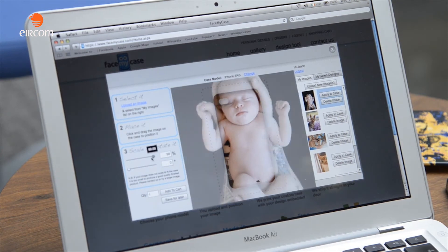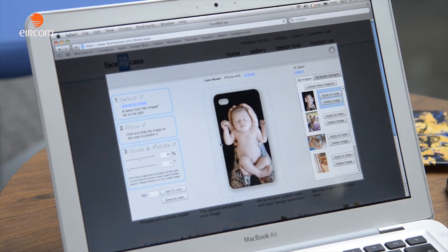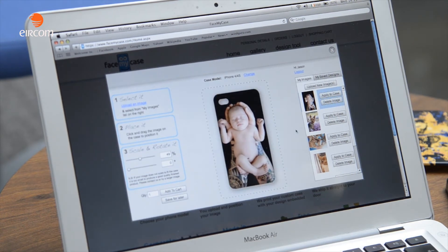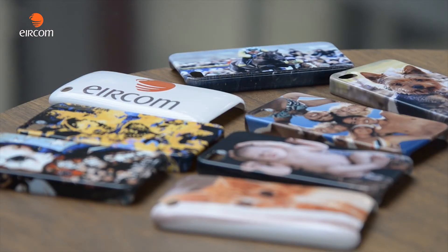You can scale and rotate the image to your liking and it'll appear on a phone case before you actually get it, so you can see what it's going to look like. And if we take an order in before three o'clock, we'll send it out the next business day, so you're getting your cases really fast.